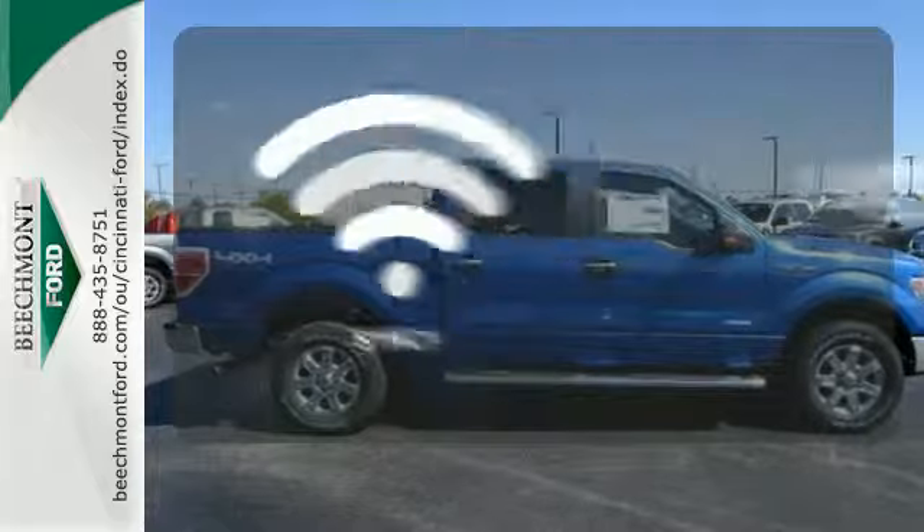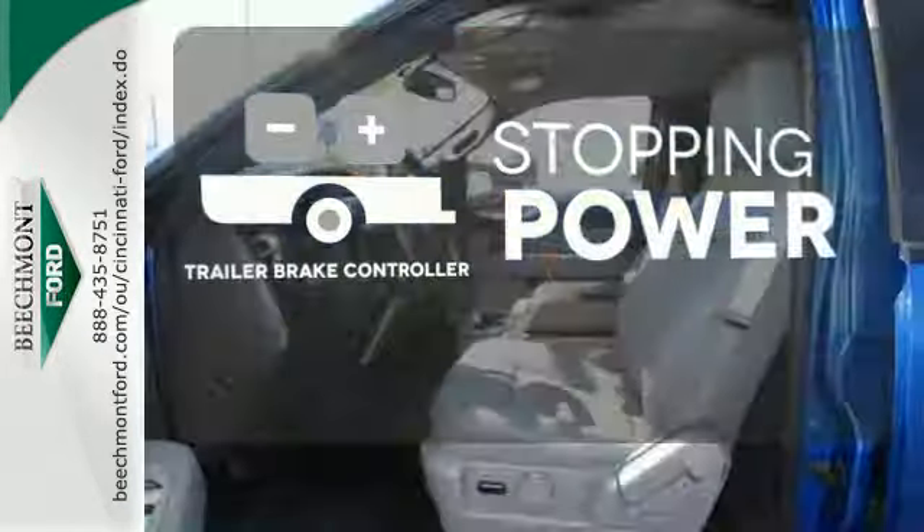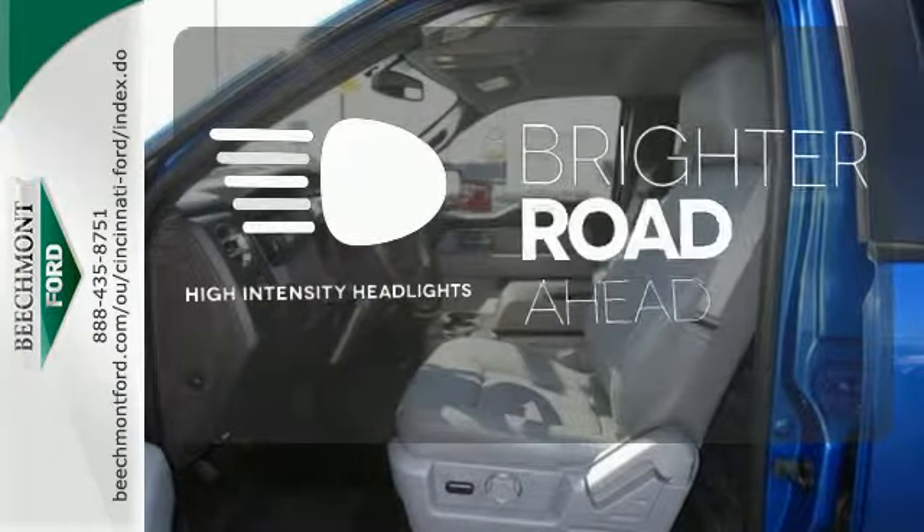Great features are at your beck and call with sync technology. A trailer brake controller helps you maintain stopping power. High intensity headlights illuminate your path.